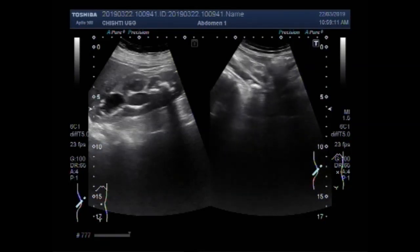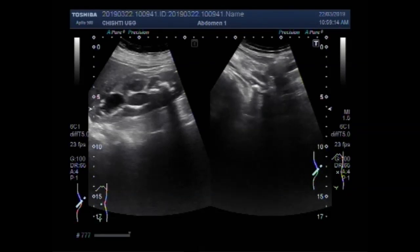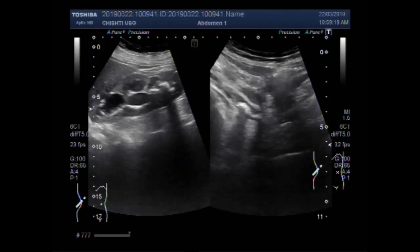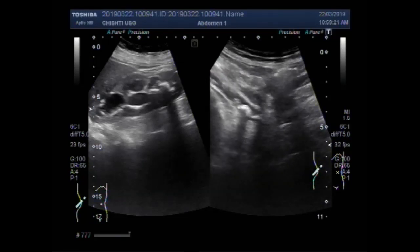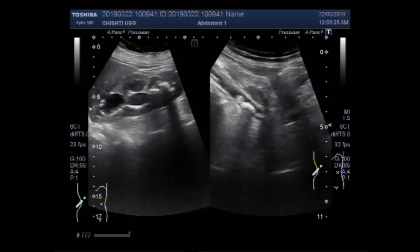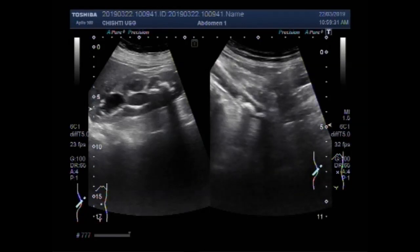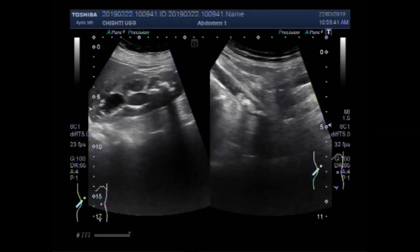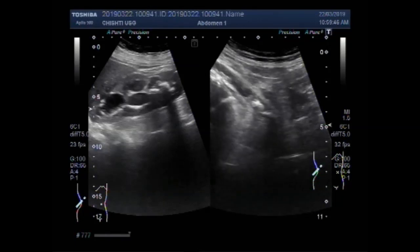Now you can see the stones. You can see the multiple ureteric stones. It looks like there are three stones seen in the middle portion of the ureter. A small amount of thick sludge is also visible.